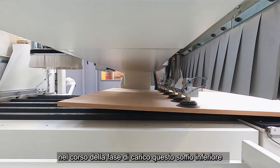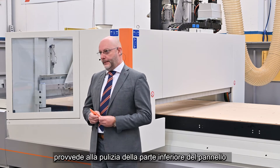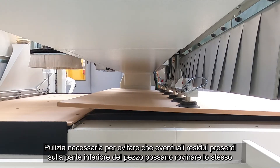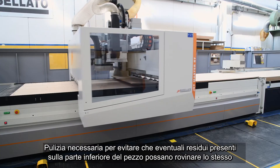During the loading phase, this lower blower cleans the lower part of the panel. Cleaning is necessary to prevent any residue present before machining it.